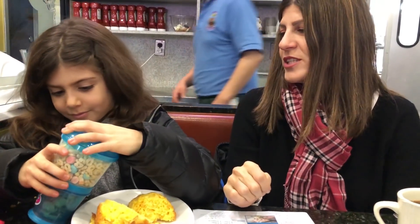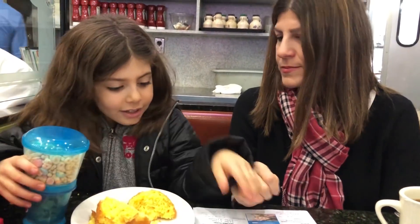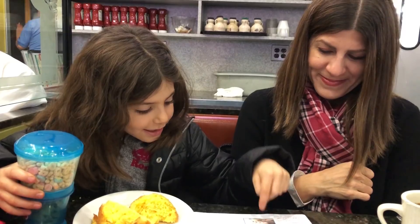You know what? That's a simple machine. It is? This thing — it's a screw. Are you ready to find these things in real life? Yeah!